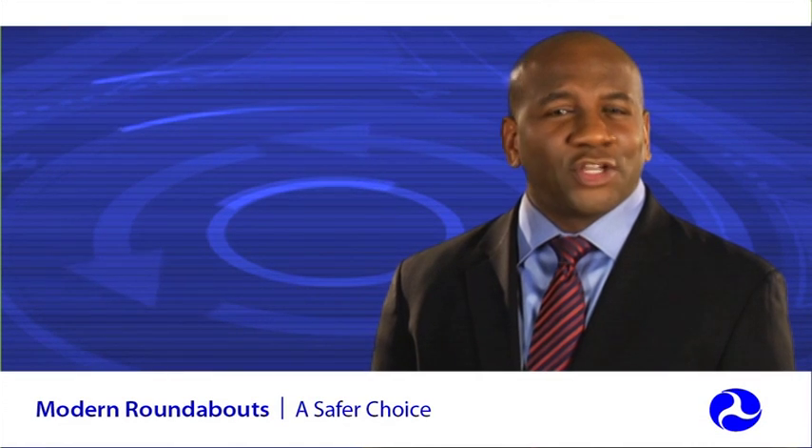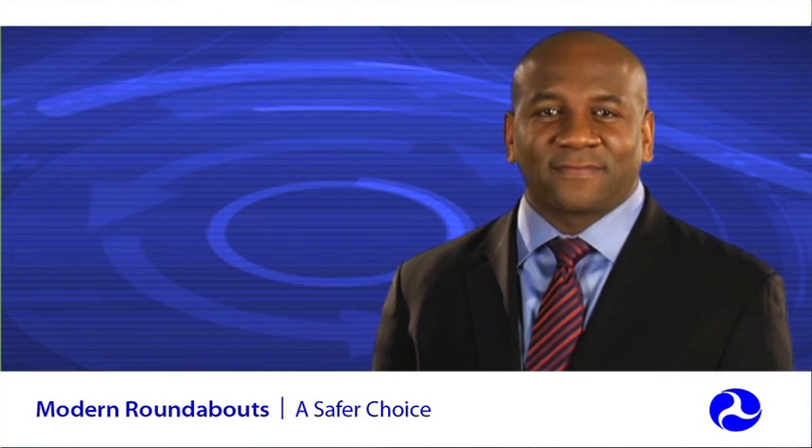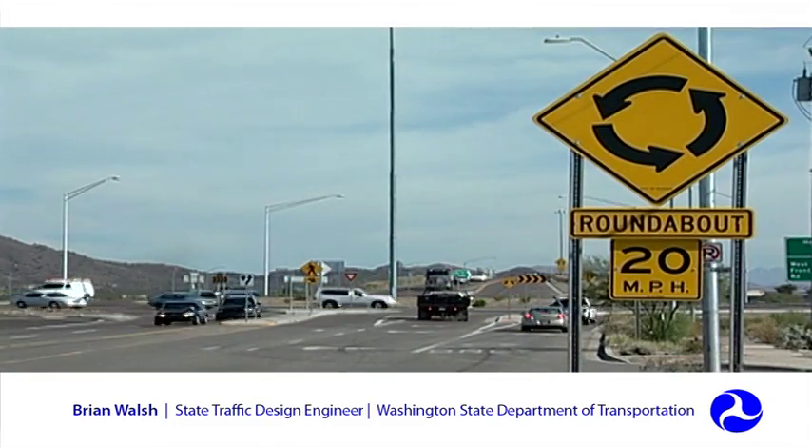Trying one roundabout is usually all it takes to convince even the biggest skeptic of their benefits. In the 12 years the department has been building roundabouts, we've had our share of skeptics. But what we've found is that after the roundabout is built, the skeptics become supportive of the idea, which is a tribute to the time savings and the safety benefits that a roundabout offers.